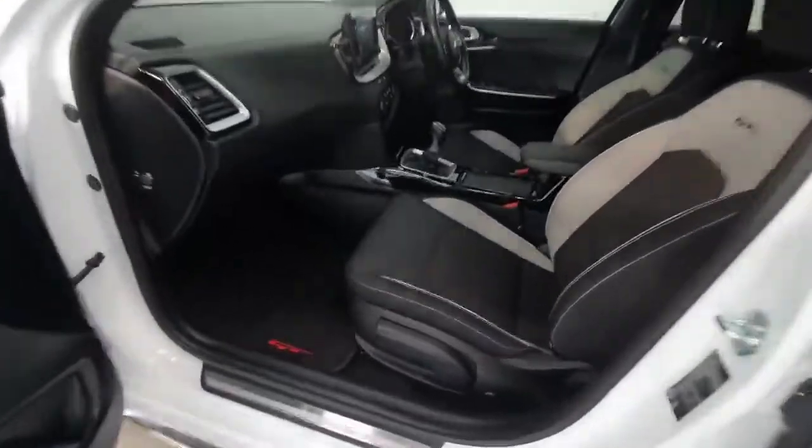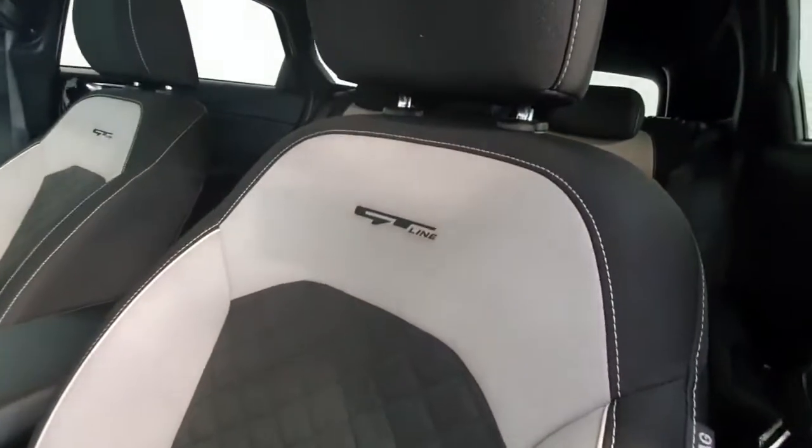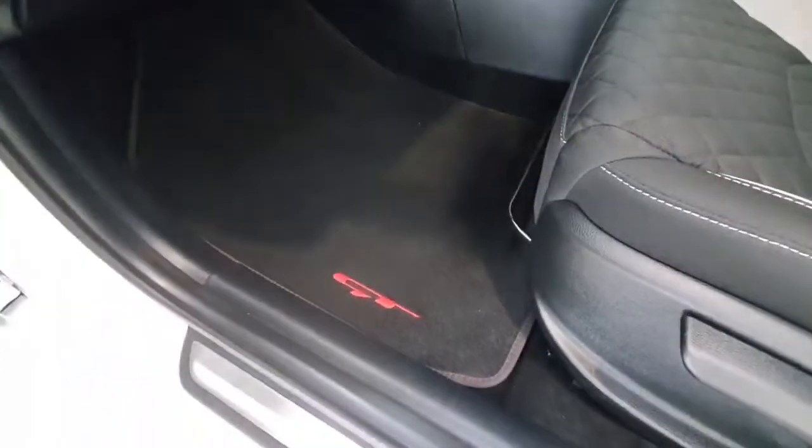Inside you do get the lovely upgraded GT Line interior. It's a half leather finish with GT Line badging on the seats, and you also have GT Line mats.